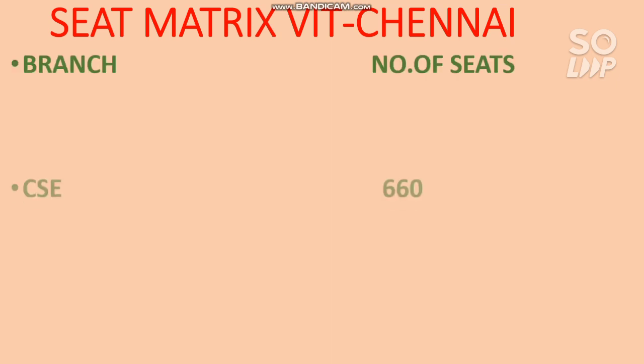Let's start the video. Here is the seat matrix for VIT Chennai campus. I have already discussed these things for VIT Vellore campus - seat matrix, average package, highest package, placement percentage for each branch - so please try to watch that video. I have also already made the video for category one cutoff for VIT Vellore and VIT Chennai for each branch. You will get the link in the i-button as well as in the description box.